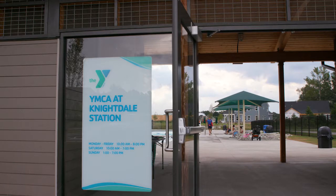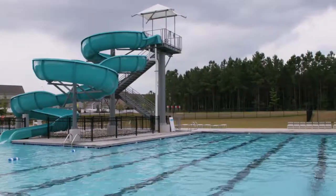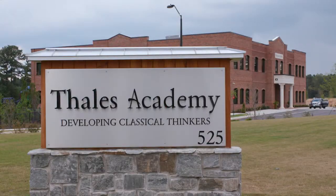Knightdale Station is a fun and unique community. There's a YMCA right at our entrance, there's 76 acres of playing fields, and there's currently a beautiful school called Thales Academy right across the street from the neighborhood. With future tennis courts, an amphitheater, and a farmers market, we're very excited about the future of Knightdale Station.